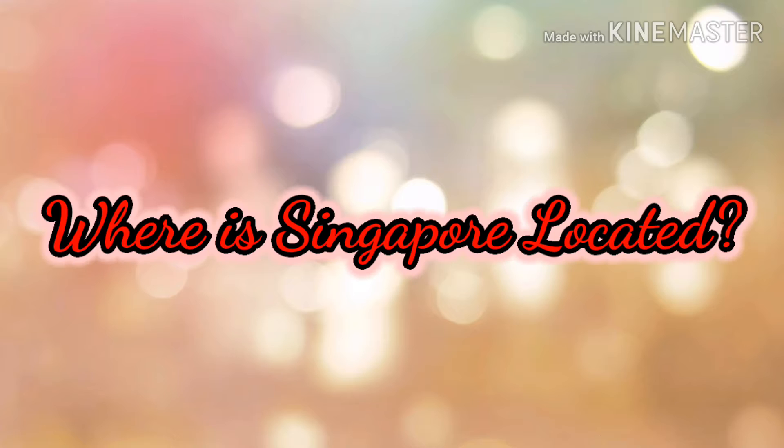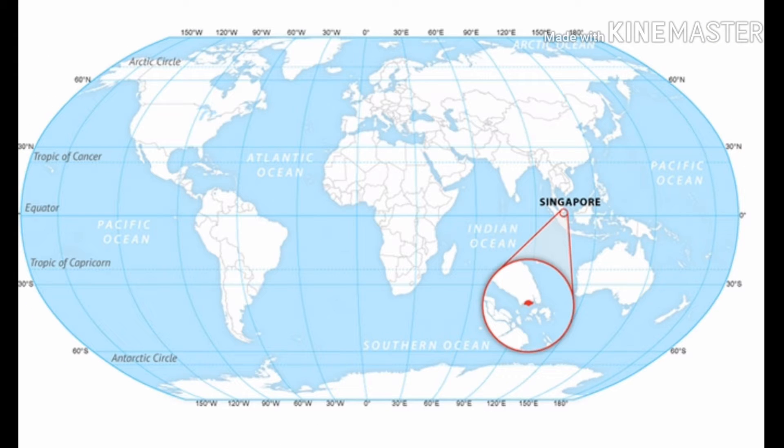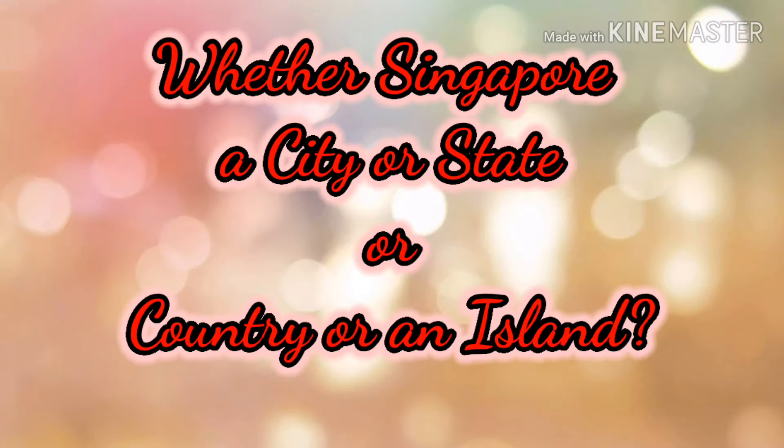Hi friends, welcome back. Before visiting Singapore, you should know a few things. Let us discuss them. First of all, let us discuss the location of Singapore. Singapore is located on the southeastern side of continental Asia, in the neighborhood of Malaysia and Indonesia.